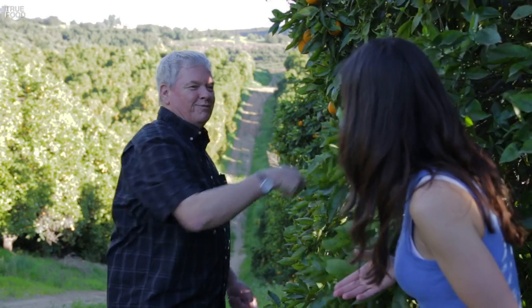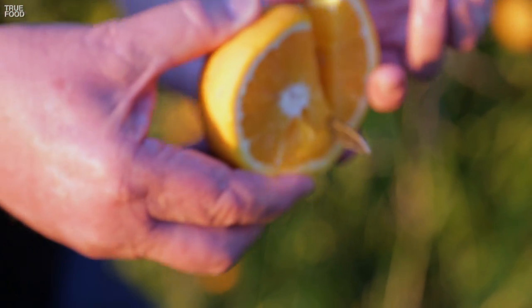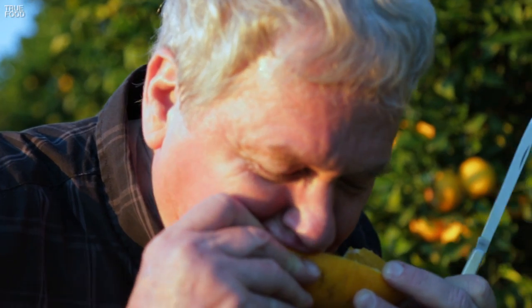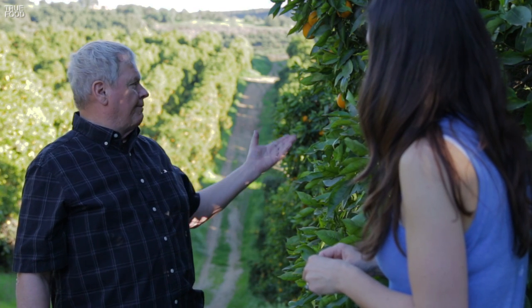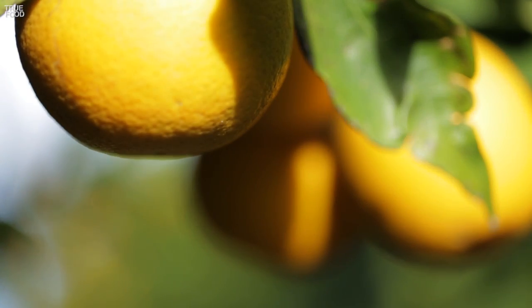How do you tell when an orange is ripe? When it tastes good. Bill explained that oranges growing on the south side of a tree will often be sweeter. The south side gets the most sun, and plants convert energy from sunlight into sugar.